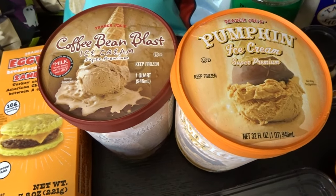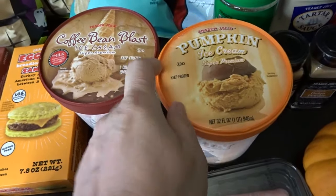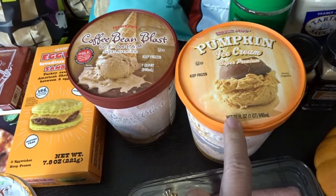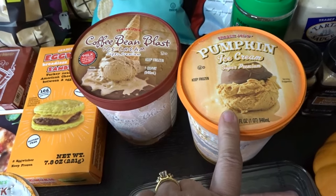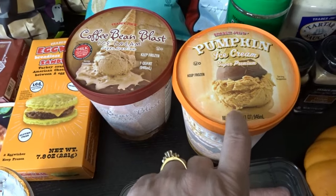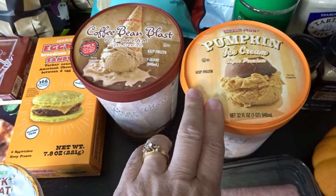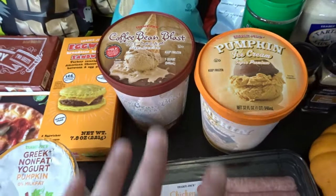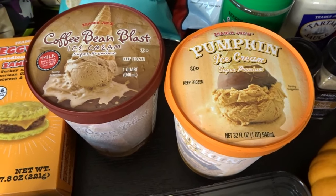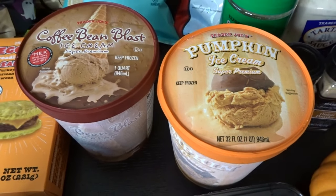We also picked up two ice creams. We rarely get ice cream at Trader Joe's since our store is pretty far away, but we decided to this time. They had this pumpkin ice cream that they were sampling — my husband tried it first, then gave me a bite, and we went back around for a little more. I even sprinkled some sugar-free dark chocolate chips on it the second time. We decided to pick up both the pumpkin ice cream and the coffee bean blast ice cream. The pumpkin ice cream in the store was really delicious, and since it's Sunday — the day I have some treats — I think it will be perfect.